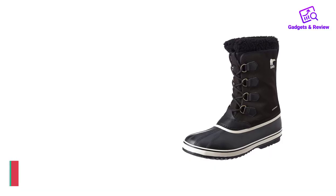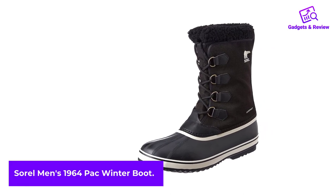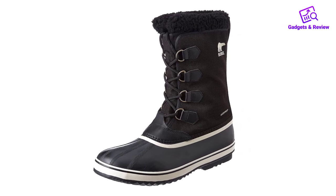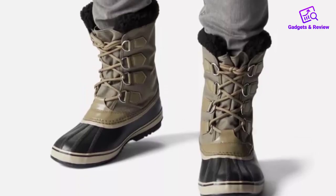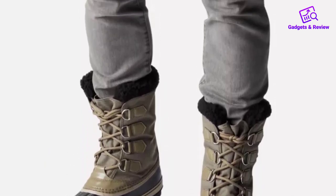Number 3. Sorrel Men's 1964 Pack Winter Boot. With their tall 9.25-inch shaft, vulcanized rubber lower, and a fur-cuffed design to keep snow from getting into the top of the boot, the Sorrel Caribou 1964 Pack are a wintertime classic.